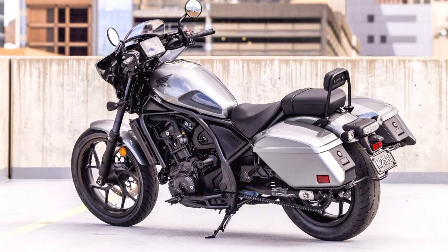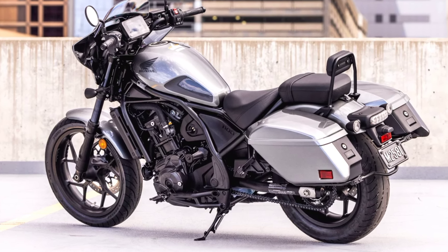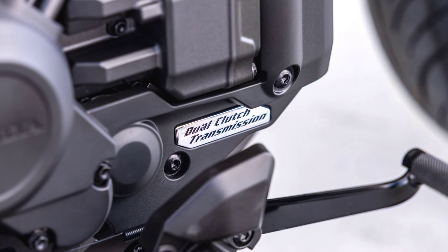The engine is mated to either a six-speed manual transmission or Honda's renowned DCT, dual-clutch transmission, which provides an automatic shifting experience for riders who prefer more ease on their journeys.